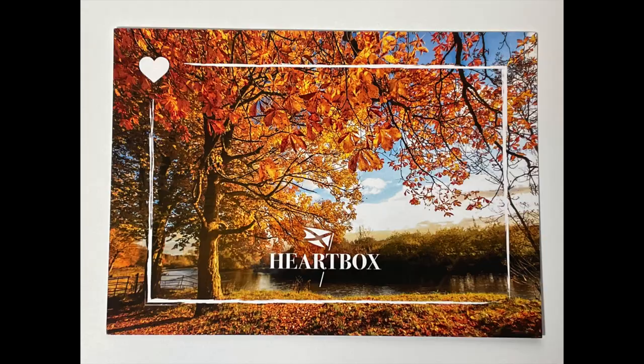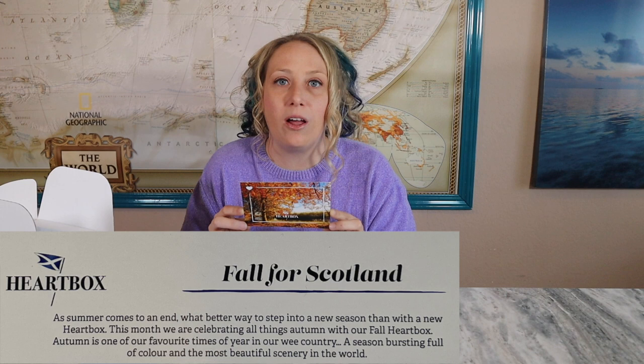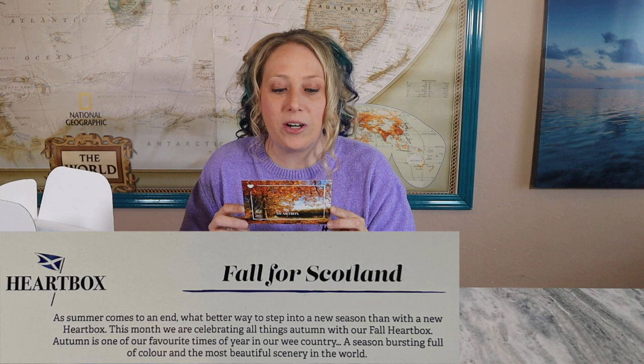I love the fall leaves they have on their product card. The theme this month is fall for Scotland — 'As summer comes to an end, what better way to step into a new season than with a new Heart Box. This month we're celebrating all things autumn.' Autumn is one of their favorite times of the year in their 'wee country,' a season bursting full of color and the most beautiful scenery in the world — which I believe, they definitely have some of the most beautiful scenery.